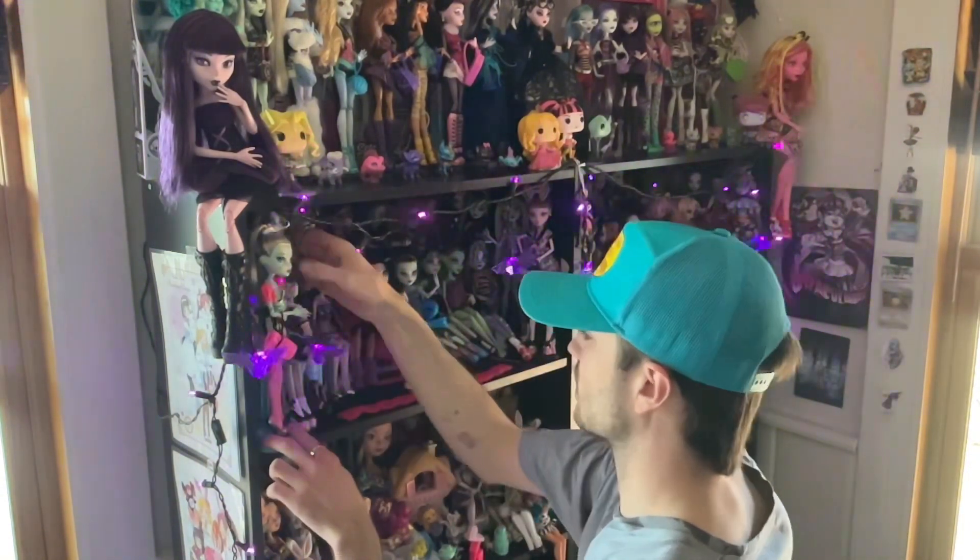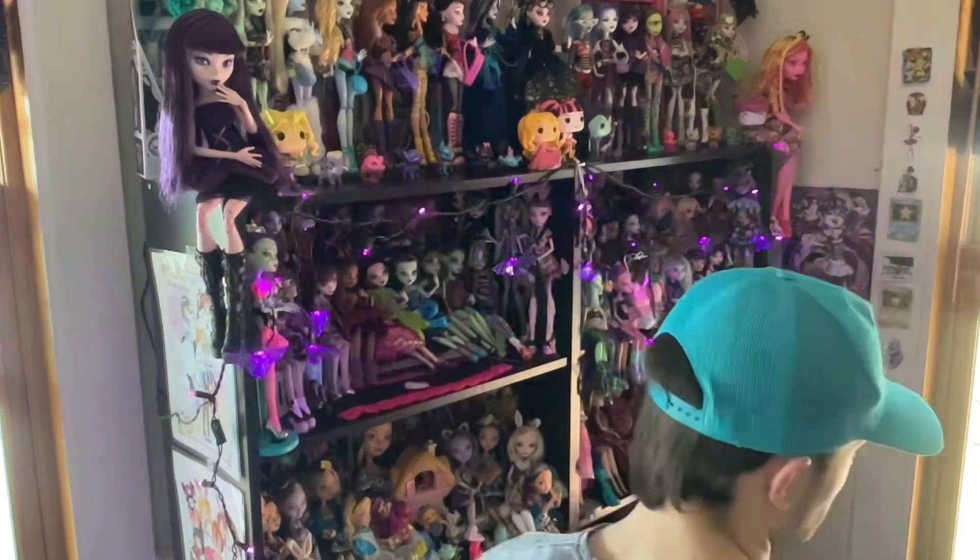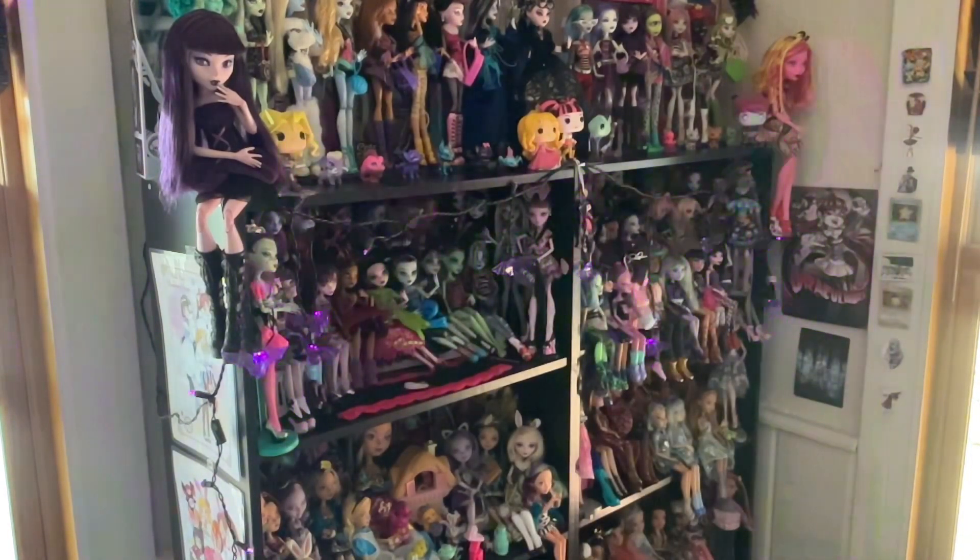I'm cracking up editing this — party time in the doll room! I have no idea why my camera is making it look like my lights are glitching, but it's really funny. Party time!